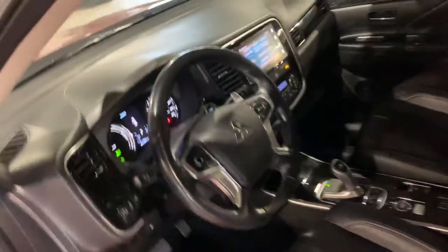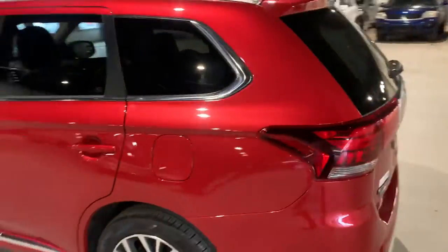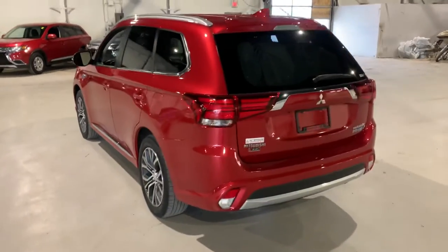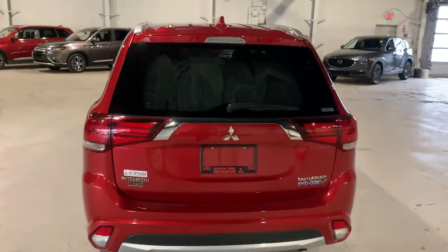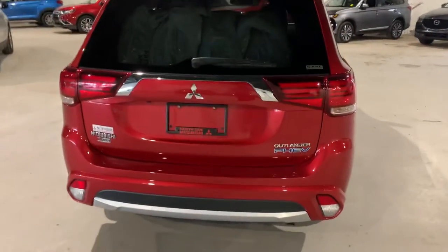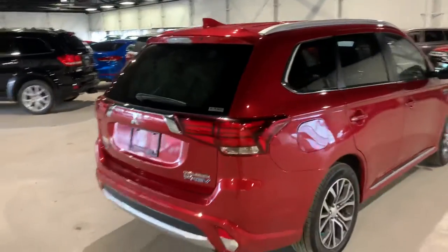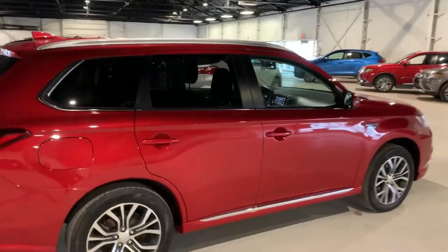I'd show you the trunk but unfortunately it's running and beeping at me — I don't want to open the trunk and have the tires come out. But there is lots of space back there, I promise you that. So that's your Outlander PHEV. Again, this is Mike from North Side Mitsubishi — let me know if you have any further questions.